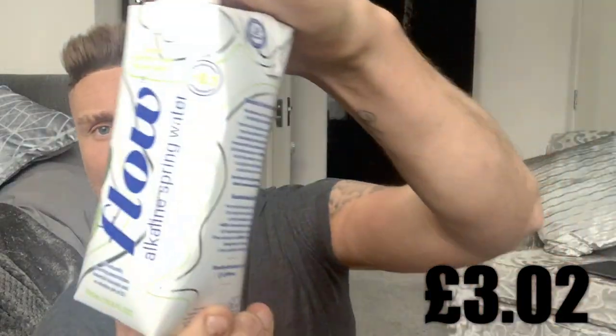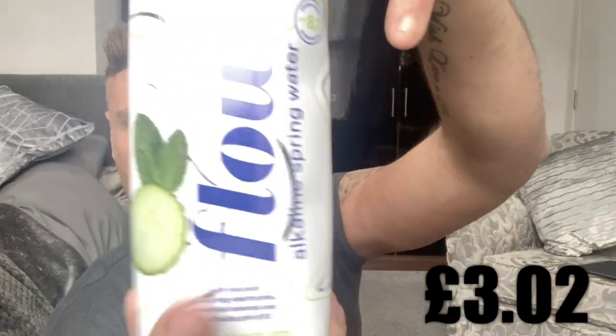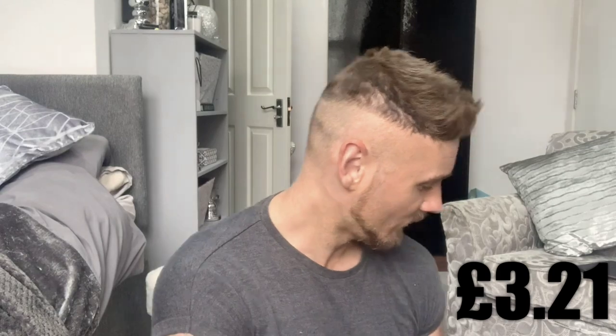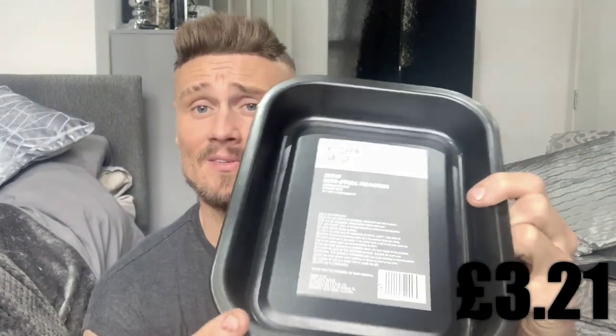The fifth item is water — a little bottle of water. It's got cucumber in it, cucumber water. Now I hate cucumber, but if it's healthy water I don't think it's going to be too bad. That was 19 pence per bottle, so I picked that one up.